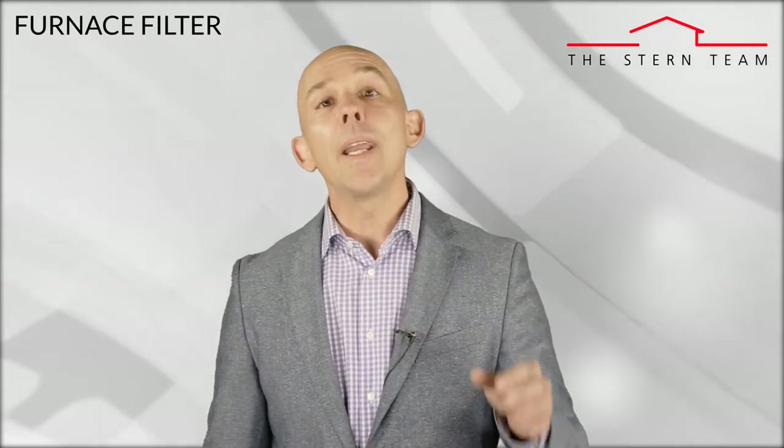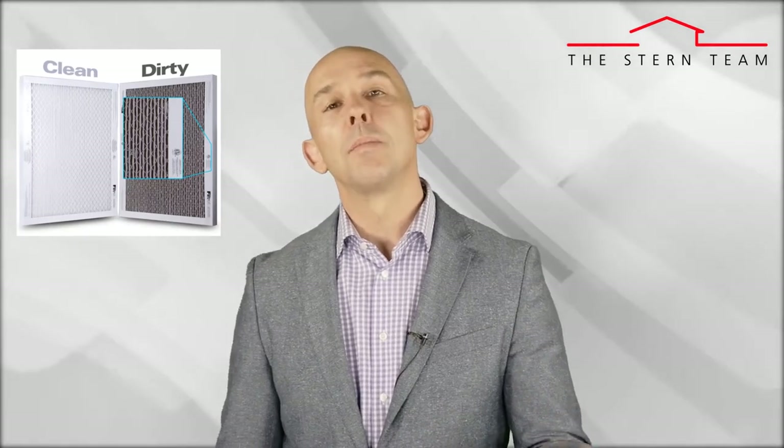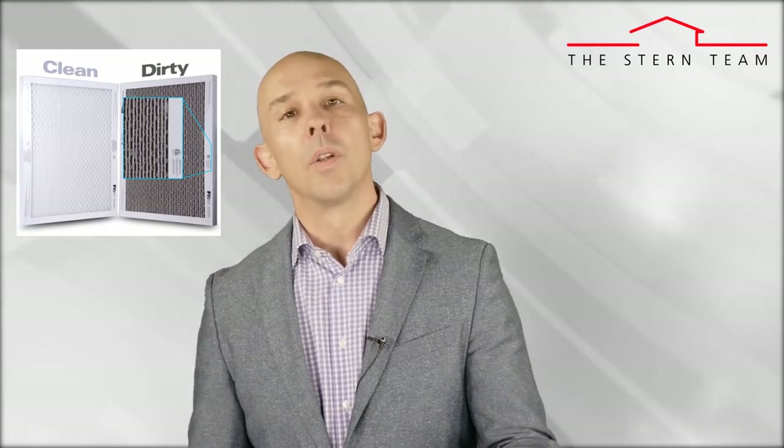Number one on the list: the furnace filter. Locate and change your furnace filter every three months to extend the life of the furnace while increasing its efficiency, so it stays hot in the winter and cool in the summer.